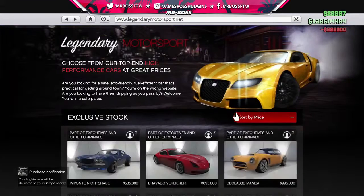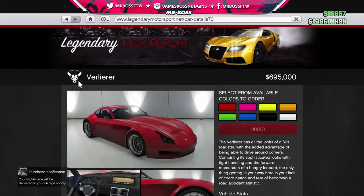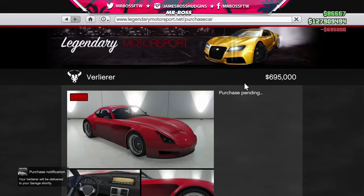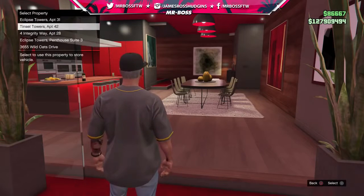Next is the Bravado Verlier — hopefully I'm pronouncing that correctly. Look at that cool logo and the wheels! It's $695,000 — that is sick, I love the back end on that. Let's have it delivered. Then there's the Declasse Mamba at $1,000,000 — I knew this was going to be expensive. Let's order that one.